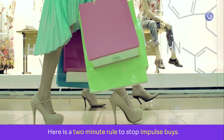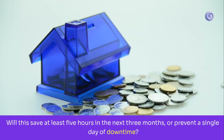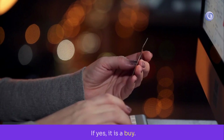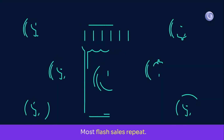Here is a two-minute rule to stop impulse buys. Ask one question: will this save at least five hours in the next three months, or prevent a single day of downtime? If yes, it is a buy. If not, screenshot the deal, sleep on it, and check again tomorrow. Most flash sales repeat.